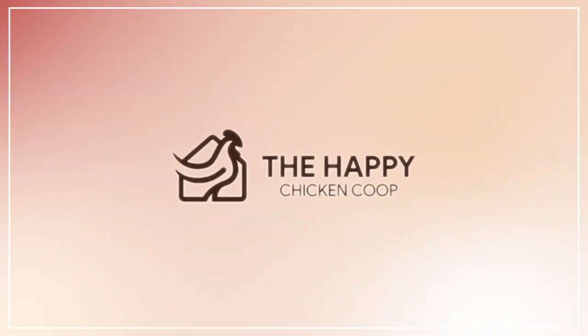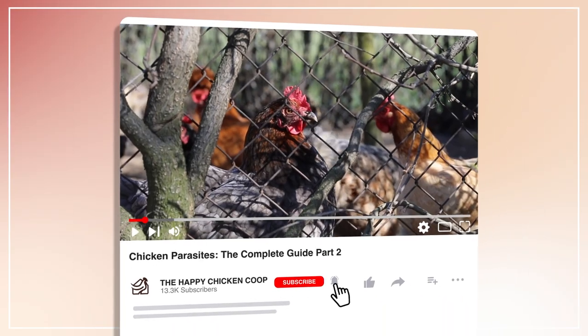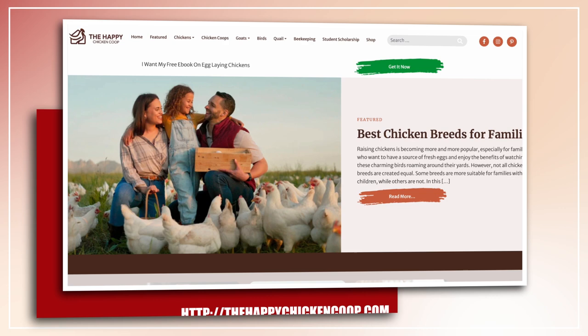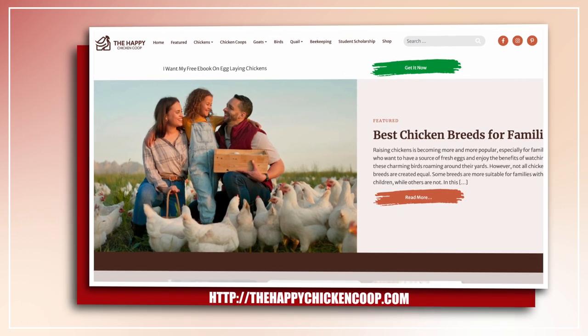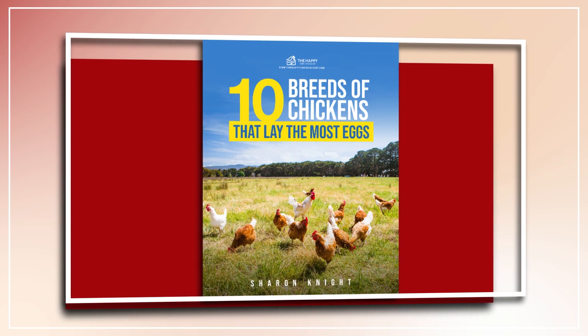Hi there, welcome to the Happy Chicken Coop YouTube channel. Thanks for joining me today. Be sure to like the video and subscribe to the YouTube channel. Also be sure to subscribe to our website, thehappychickencoop.com. If you subscribe using the link in the description, you'll receive a free ebook on the 10 best egg laying chicken breeds.